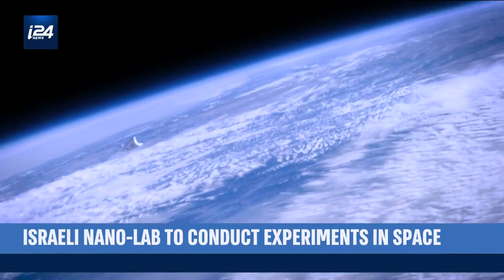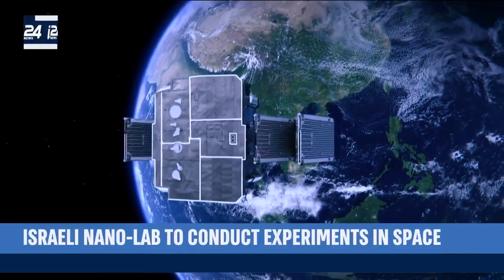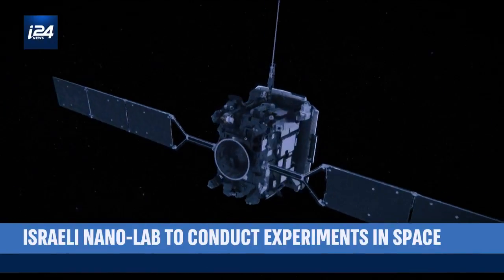The experiments are directed entirely and remotely from Earth, while the nanosatellite containing the laboratory orbits 326 miles above our heads. This is the control room. From here, we control communication with the satellite. Right now we are connected to the previous satellite, DDO2, which is still in orbit.